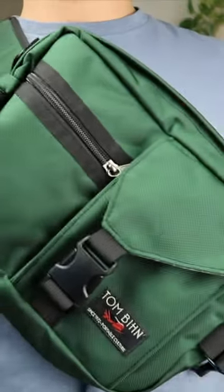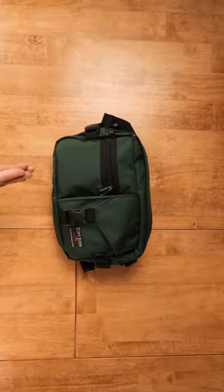Tom Bin's Le Grand Derrier is an absolute monster — eight litres. It has many, many pockets and comes in many, many colours.